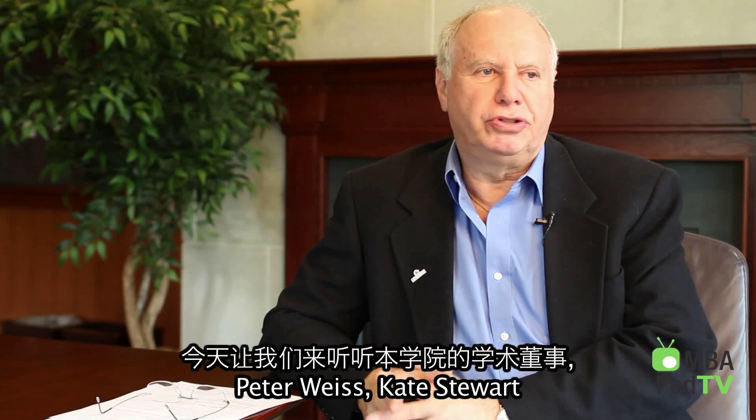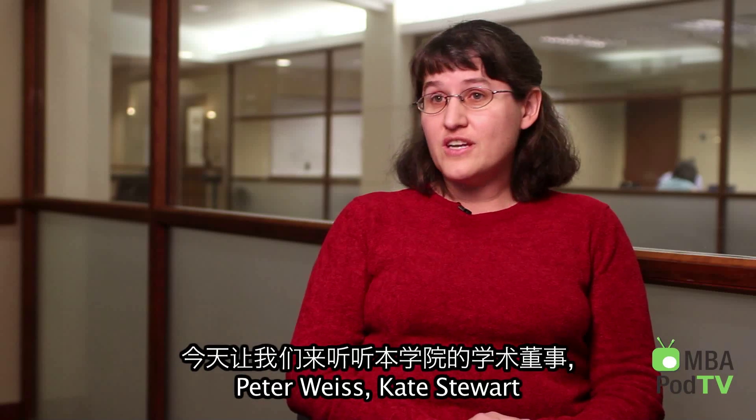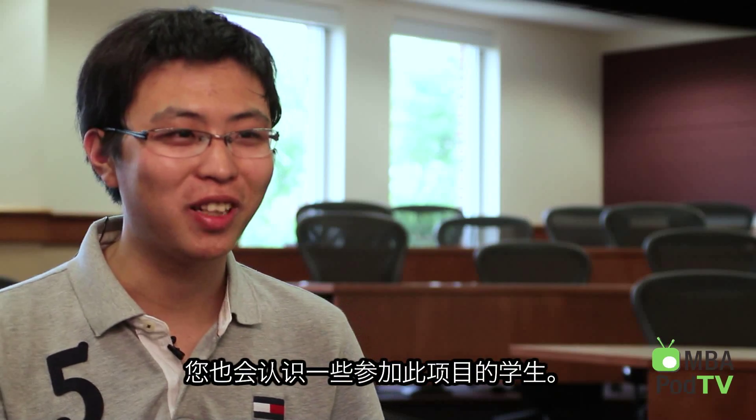Not only will you learn about the program, but we'll also look at the types of careers that this Master's program will lead to and what life on campus is really like. Today you'll hear from the program's academic directors Peter Weiss and Kate Stewart. You'll also meet some current students.